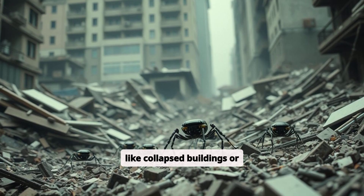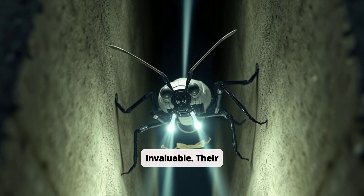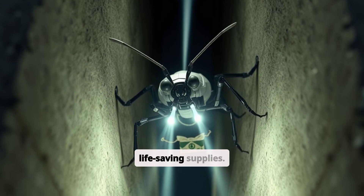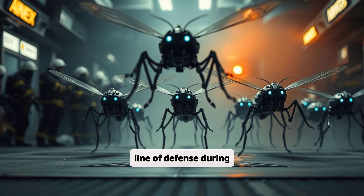In disaster zones like collapsed buildings or radioactive environments, robot insects prove invaluable. Their small size allows them to navigate through tight spaces, relaying critical information or delivering life-saving supplies. They could become the first line of defense during emergencies.